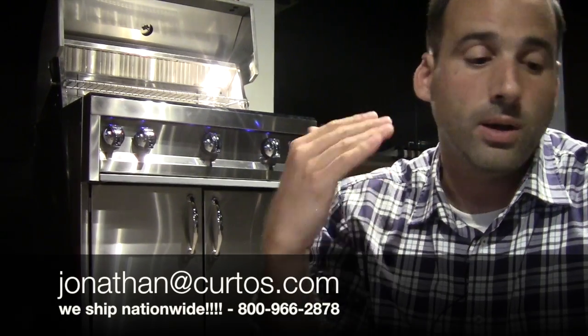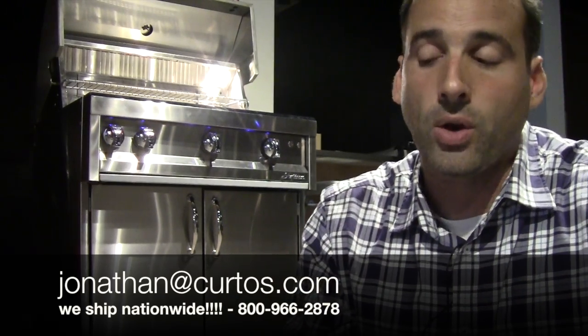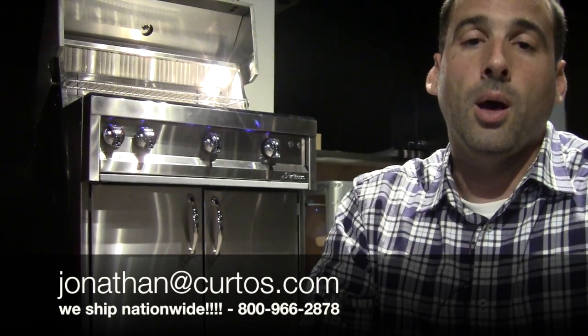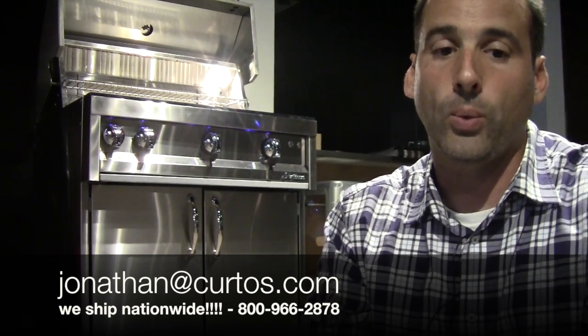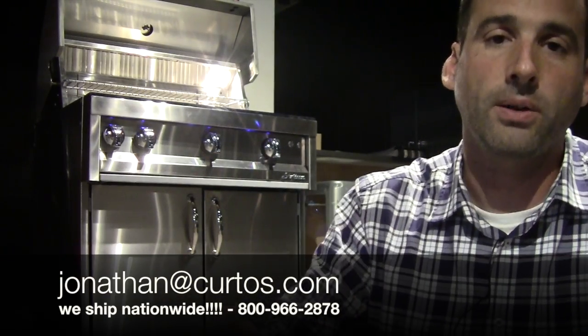If you have any questions, hit me up on email at jonathan@curtos.com — call, come in. We do ship Alfresco and Artisan nationwide. We are a major player with this brand, so we can fit your needs whether you're in the south, out west, or in the metropolitan New York area. We're here to serve and do the right thing by you. Thank you folks for your time. Enjoy the rest of the summer.